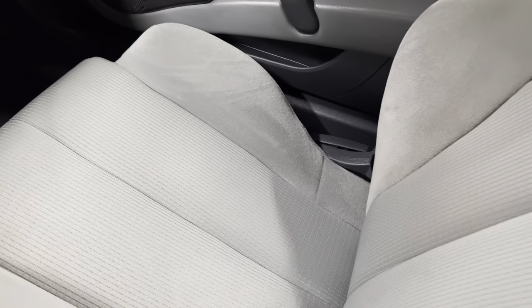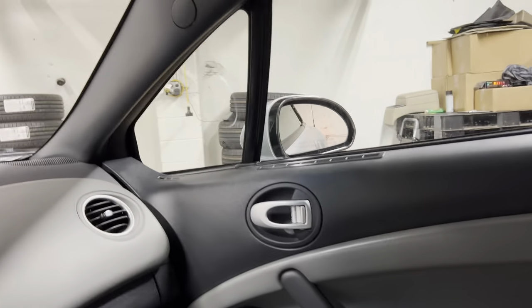Cup holders, center console, outlet to charge up your phones — and you can see it is just a clean, clean car.